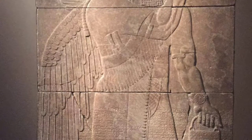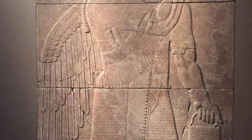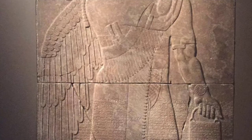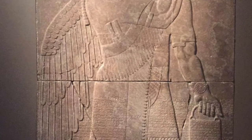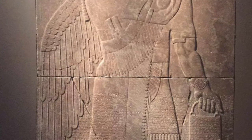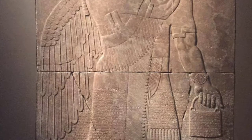However, in this specific representation, he is also holding a cone and a bucket. This relief would have been next to a second carving that would have shown a tree. He would have been anointing this tree for protection with the bucket and the cone. You can tell that he was sculpted to show the power of these people because so many small markings were made in his beard, face, wings, and body.